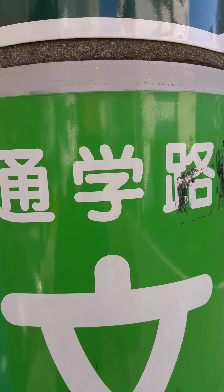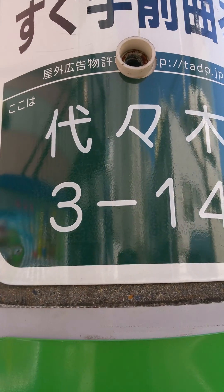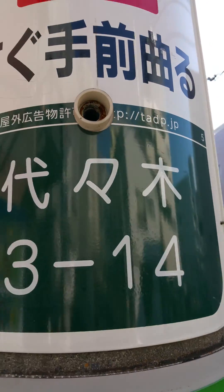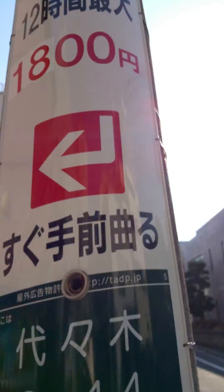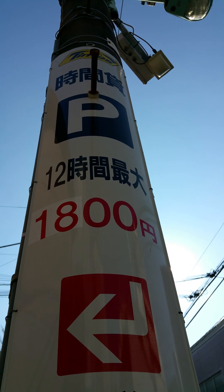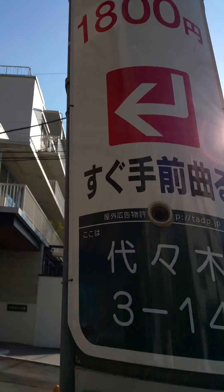Because they can mean like ten million different things. This one I believe is Yoyogi — well, the first part is. And up there, after the 12, those two symbols mean 'jikan,' which means time.